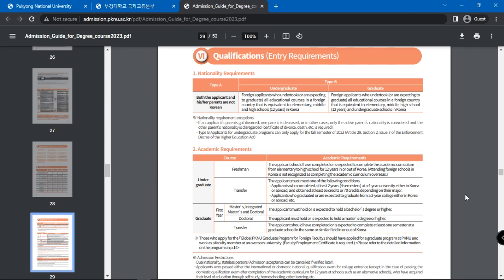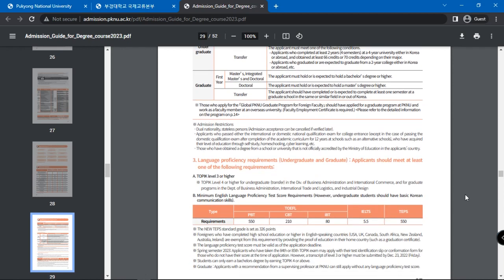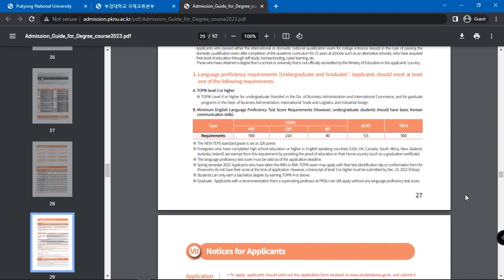Academic requirements expect applicants to have completed or be expected to complete the academic curriculum from elementary to high school for 12 years in or out of South Korea. You will also find language proficiency requirements here — applicants should submit at least one of these. The language tests accepted are TOPIK, TOEFL, IELTS, and TEPS.